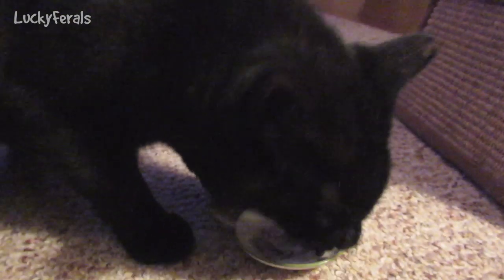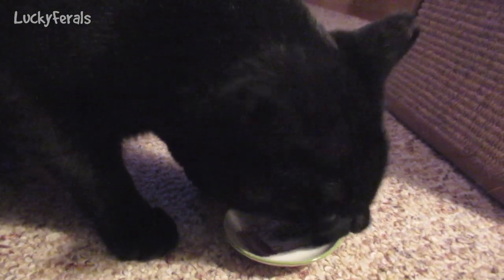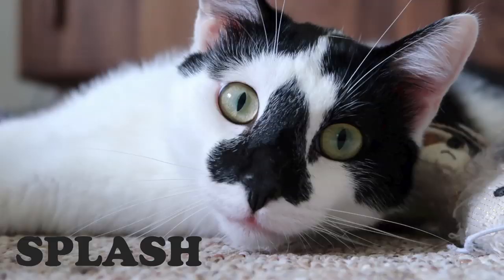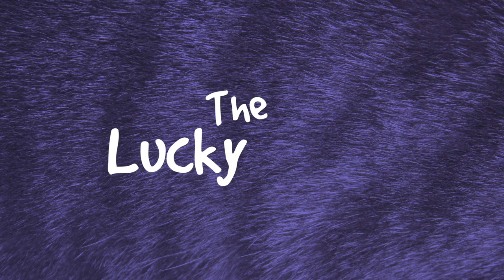Boo! Who eats like that? Boo, you gotta calm down, okay? Meet the Lucky Ferals: Stella, Splash, Simba, Hydrox, and Boo.